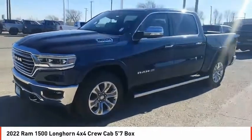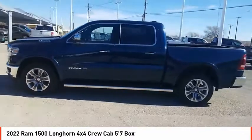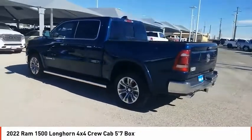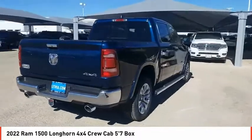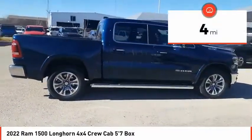Come test drive the 2022 Ram 1500. The Ram 1500 went against the Chevrolet Silverado, Ford F-150, and Toyota Tundra, which are all excellent trucks in their own right. The Ram took home the prize for its well-rounded strengths. This vehicle has less than 100 miles — come see the car for yourself.